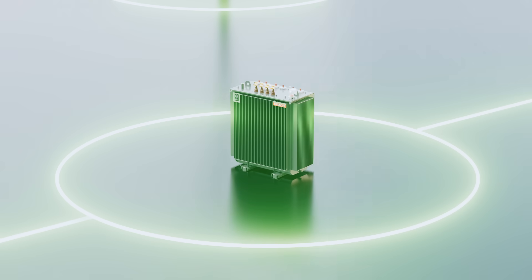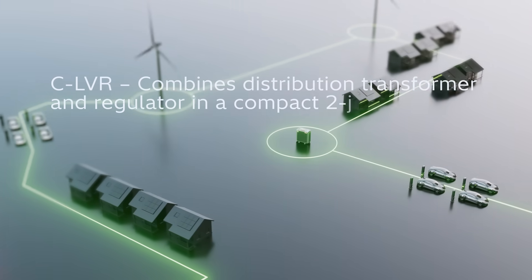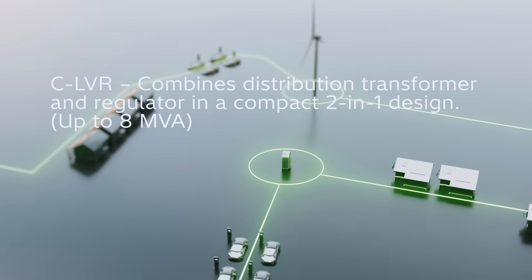The compact LVR, a two-in-one breakthrough, combines distribution transformer and regulator in a compact footprint up to 8 megavolt ampere. Retrofit ready and efficient.